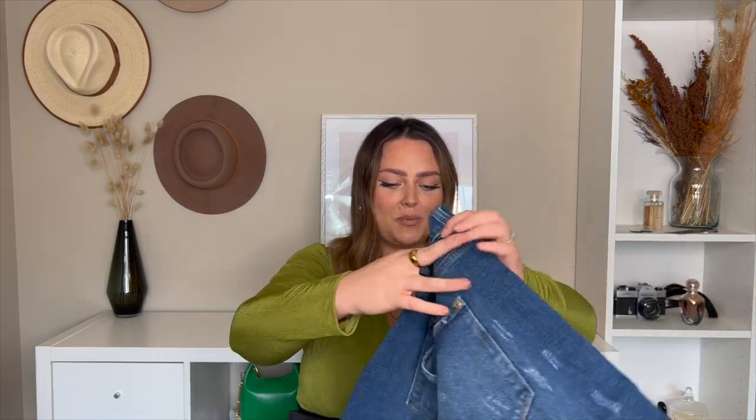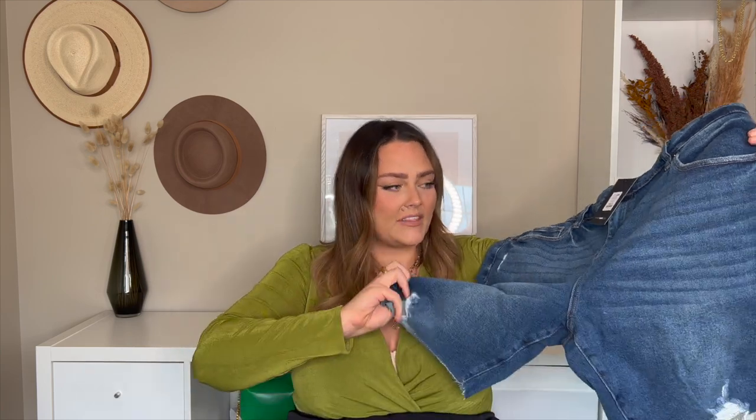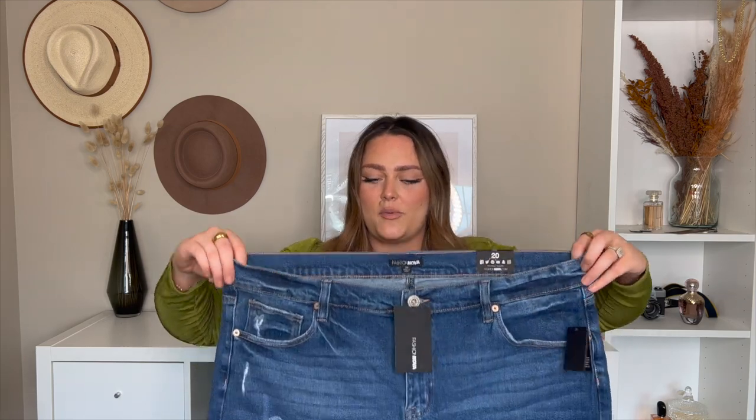The next piece is called Got a Good Feeling Denim Bermudas in dark wash, in a size 20 — sometimes in denim I'll go to a 20. Look at this gorgeous pair of denim bermuda shorts! They've got a little distressing at the bottom and some stretch. I think they'll be a really good fit, though I'm not sure about the waist. I'm very excited because I don't have any dark denim bermudas at all.